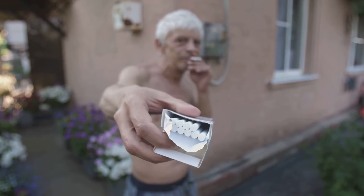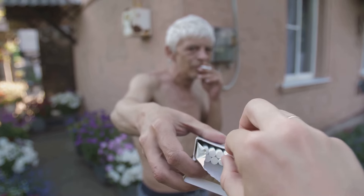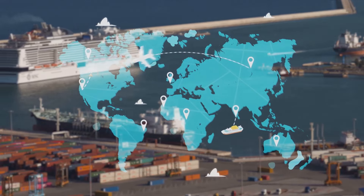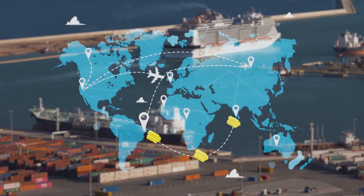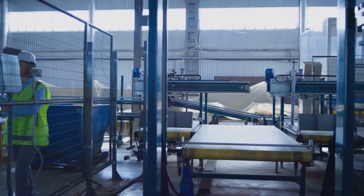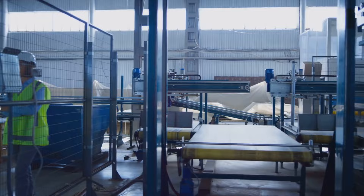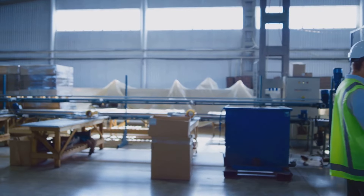This is the point of sale, where the journey that began in the tobacco fields reaches its ultimate destination — the hands of the consumer. It's a moment of transaction where all the efforts of cultivation, manufacturing, and distribution culminate. The entire process from seed to smoke is a testament to the power of globalization and the efficiency of modern manufacturing and distribution networks — a journey that spans continents, involves countless individuals, and is driven by demand. From the farmers who grow the tobacco, to the factory workers who process it, to the truck drivers who deliver it, each person plays a vital role.